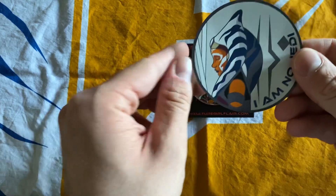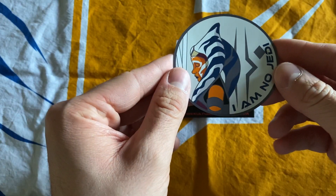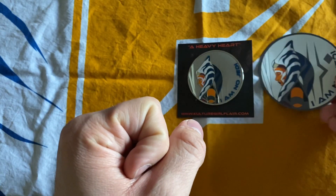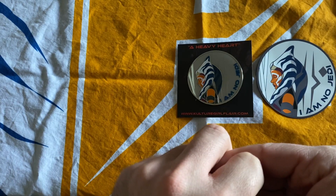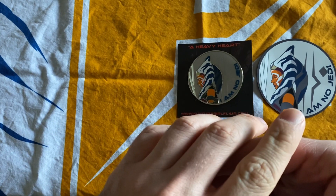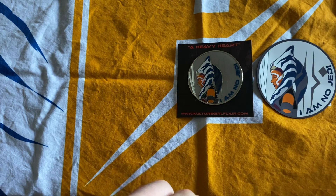In addition to that, we also have a really nice sticker of the design as well. So yeah, that's my haul from Culture Girl Flair. My next pin haul should be from — like I already said — I got another order coming from Culture Girl Flair. I also have orders on the way from McLaughlin Goods and BB Create, so keep an eye out for those.